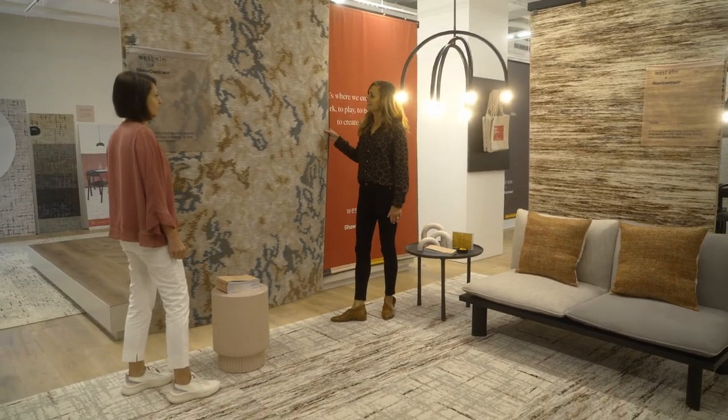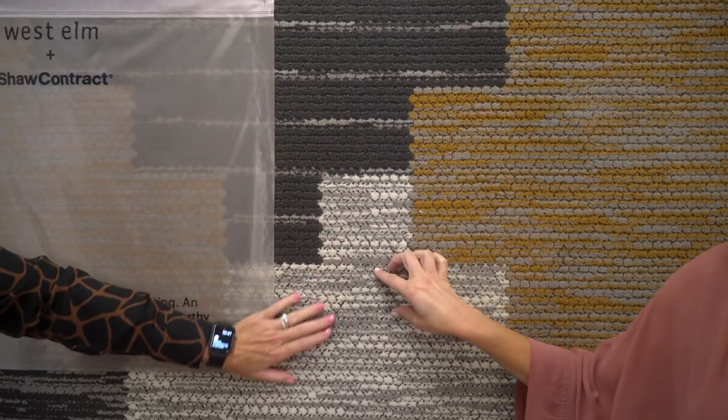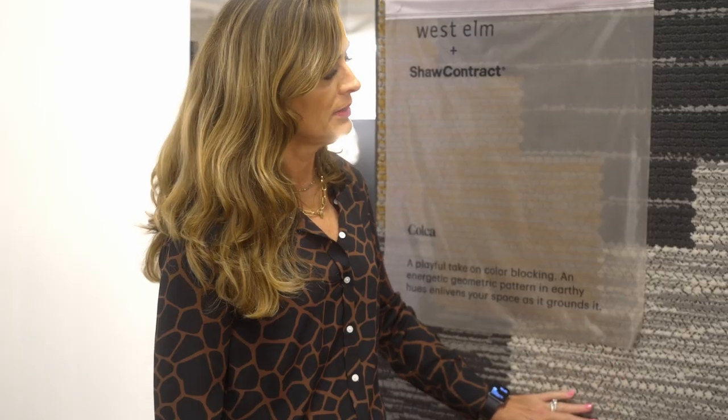One of the things we're really excited about at West Elm, as we expand into the commercial space and furniture in the office, is partnering with a company like Shaw Contract to bring our residential sensibilities in the flooring space to the office space and to commercial interiors.